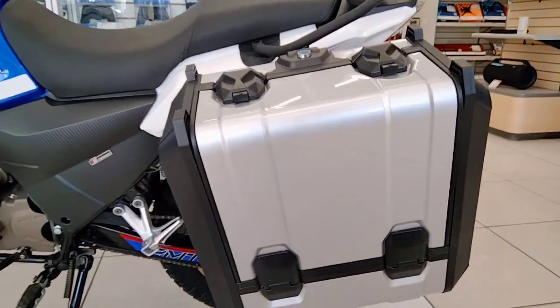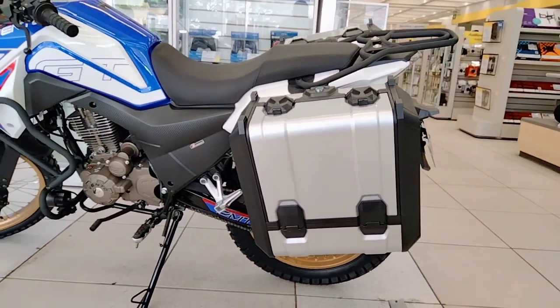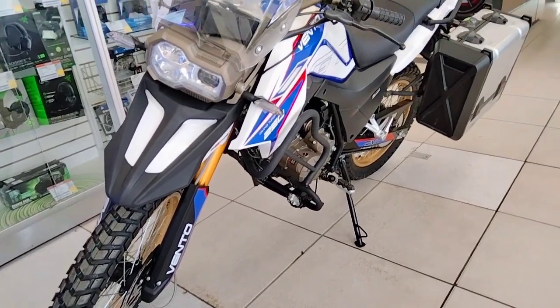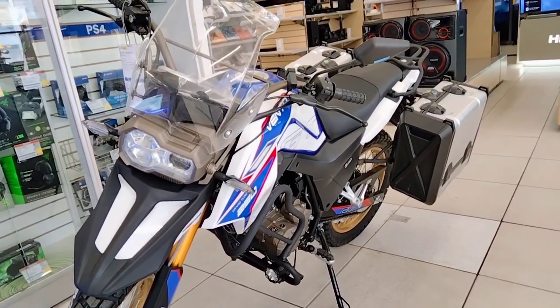In terms of braking, it comes with a front disc brake and a disc brake at the rear as well. In terms of suspension at the front, it has an inverted suspension in golden color.